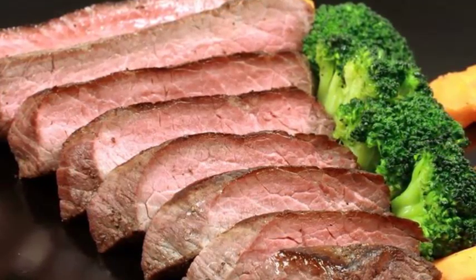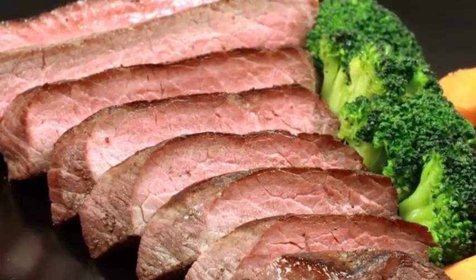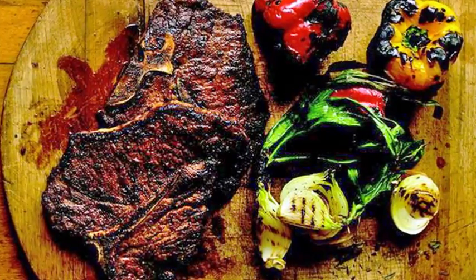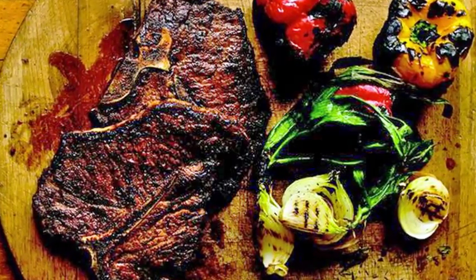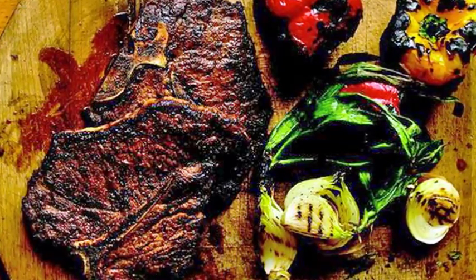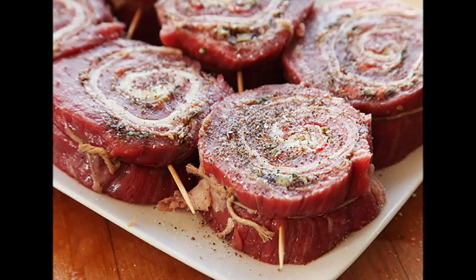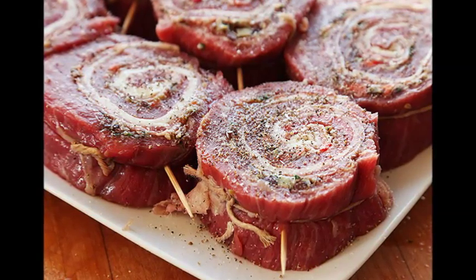Broil your steak. Place your steak into the oven on the rack closest to the broiler. Cooking time will vary greatly based on the cut of steak, cooking altitude, type of oven you're using, and what the broiler runs at. Cooking time can range from 3 to 18 minutes. A good rule of thumb: watch it — if it looks done on one side, flip it over with tongs. Remember to use oven mitts when reaching into the oven. In general, the most common cooking time is about 4 minutes on one side and 10 minutes on the other.